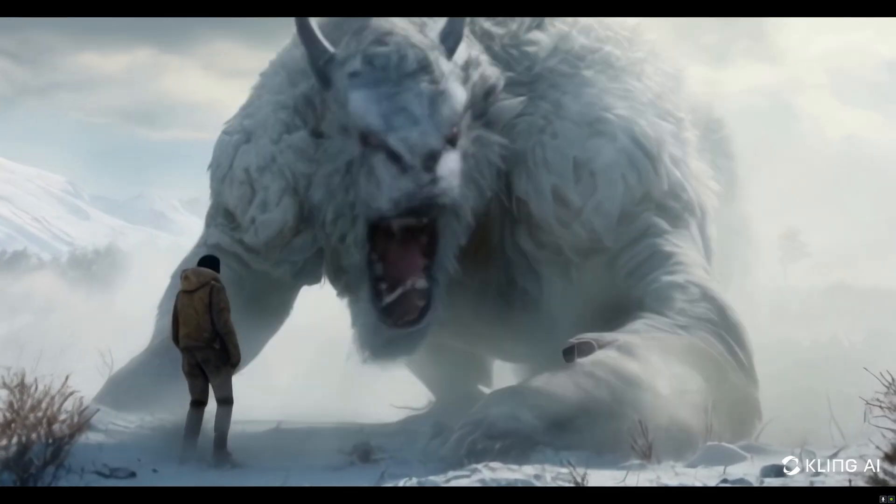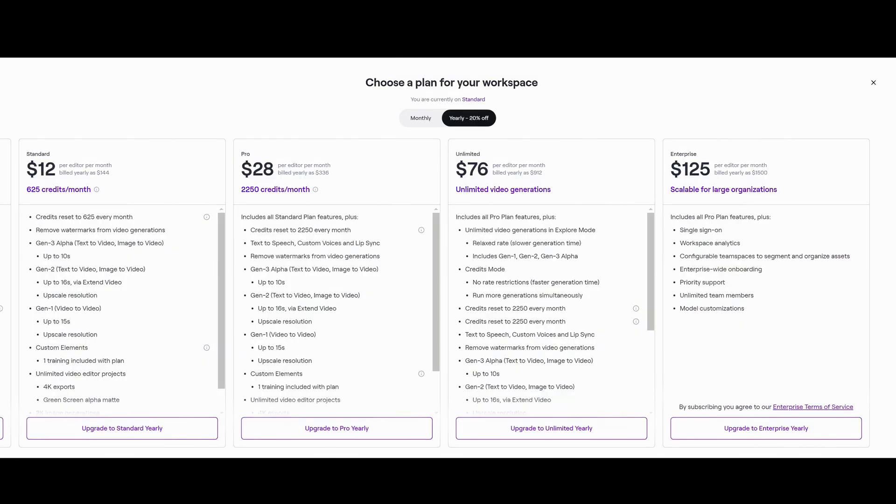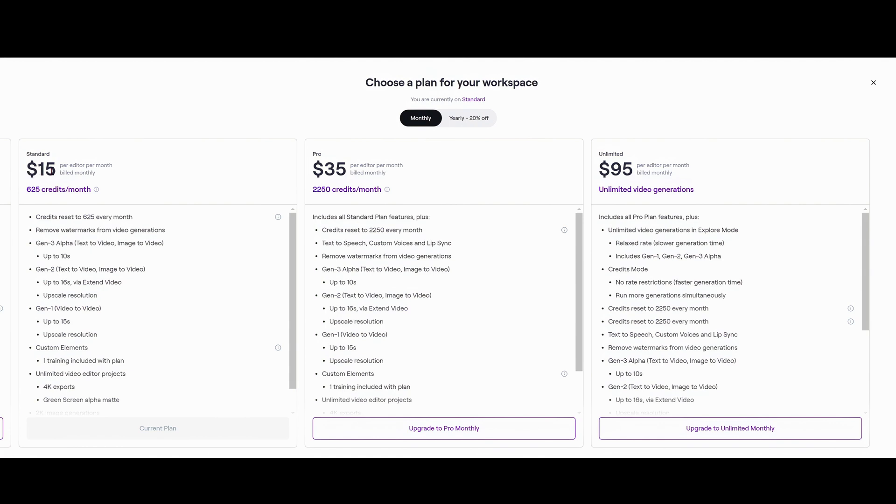These are the prices for Runway ML on the monthly plan: $15 for 625 credits, which works out to about six shots; $35 for the Pro plan; and $100 for the unlimited plan. Runway is quite expensive, but Gen 3 is pretty awesome — it's still in a beta state. I've done a couple of tests and it seems to have a bit of a mind of its own when it comes to camera control. Hopefully they'll resolve that soon.